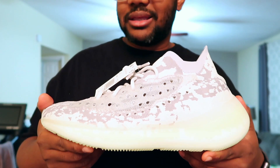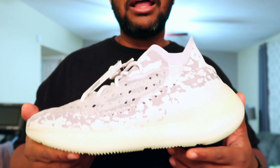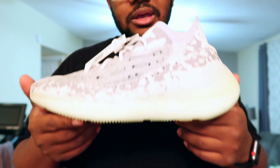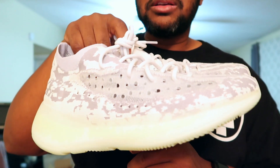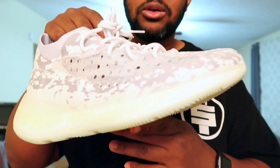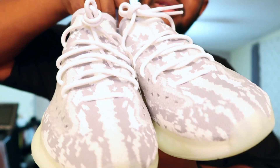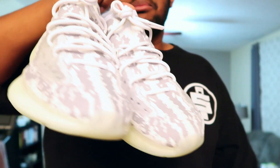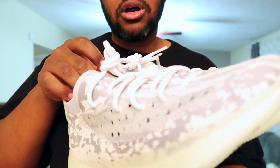I think this is a winner for me. I didn't like the Yeezys in the past — this is probably the first one that I'll actually keep and wear. Is it a top release of the year? We'll see. The year's not over yet, but I will say that these are a good look. Probably my favorite Yeezy thus far.